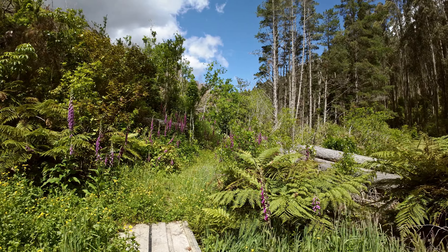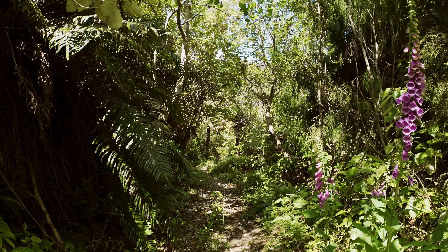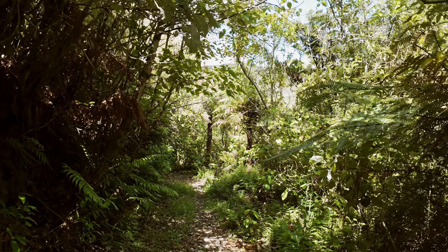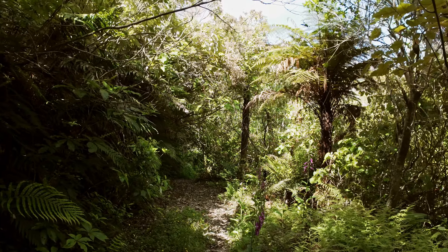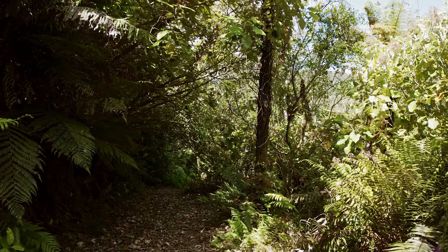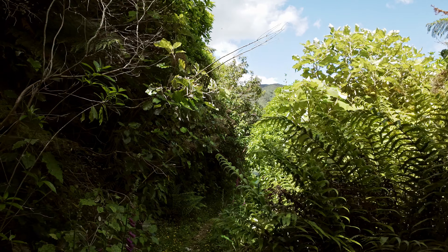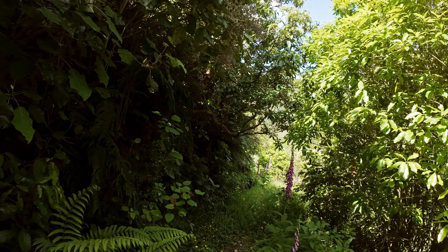That's a tui. That rising call is a chaffinch — British chaffinch. Those little tweet tweets are fantails. They'll probably appear in front of us in a minute.